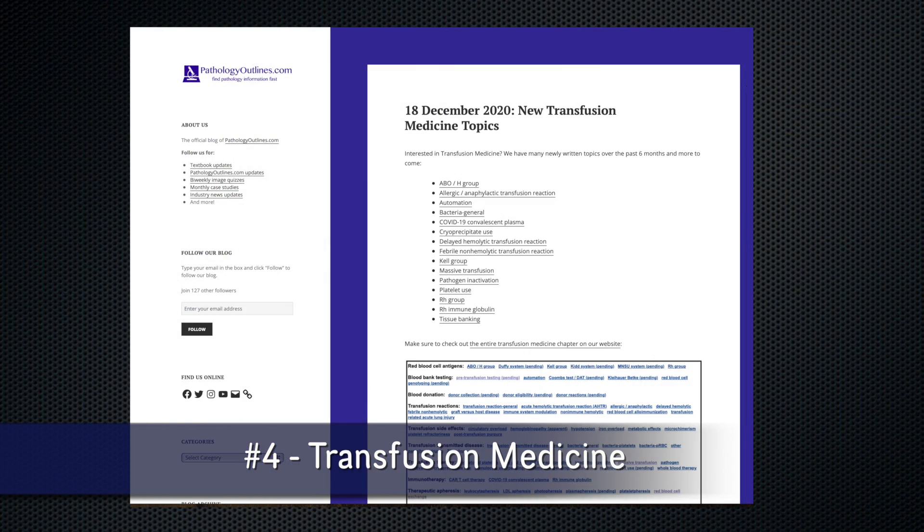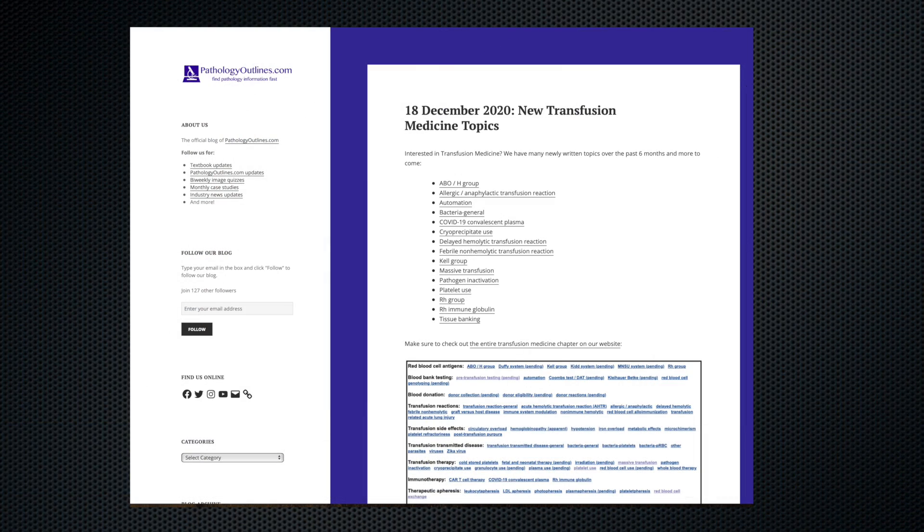Fourth, if you're interested in transfusion medicine, check out our blog, which lists the numerous topics recently written with more on the way.